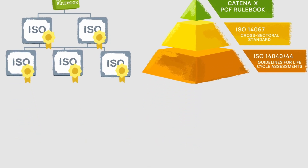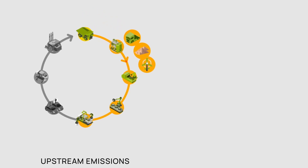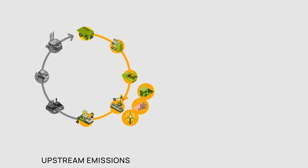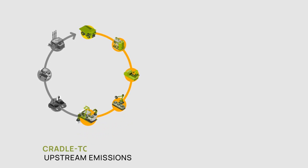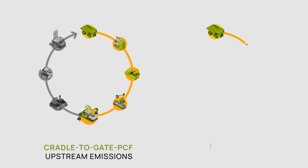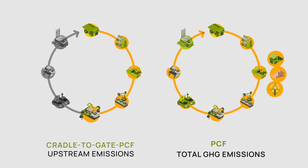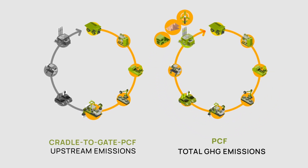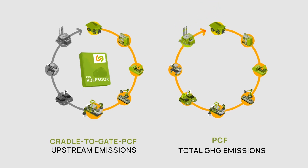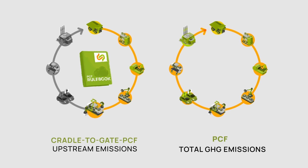All emissions allocated to a product upstream of a company, including emissions resulting from processes within the company until the product leaves the manufacturer's gate, are covered in what we call the cradle-to-gate PCF. PCF represents the total GHG emissions generated during a product's life cycle, measured in CO2 equivalents. It is important to note that the Catena-X PCF rulebook excludes product use and end-of-life stages from the PCF calculations.